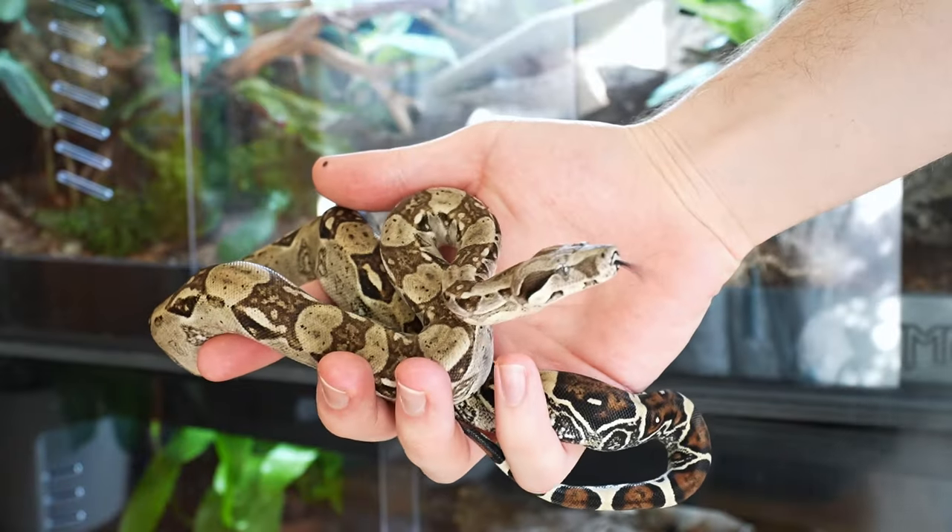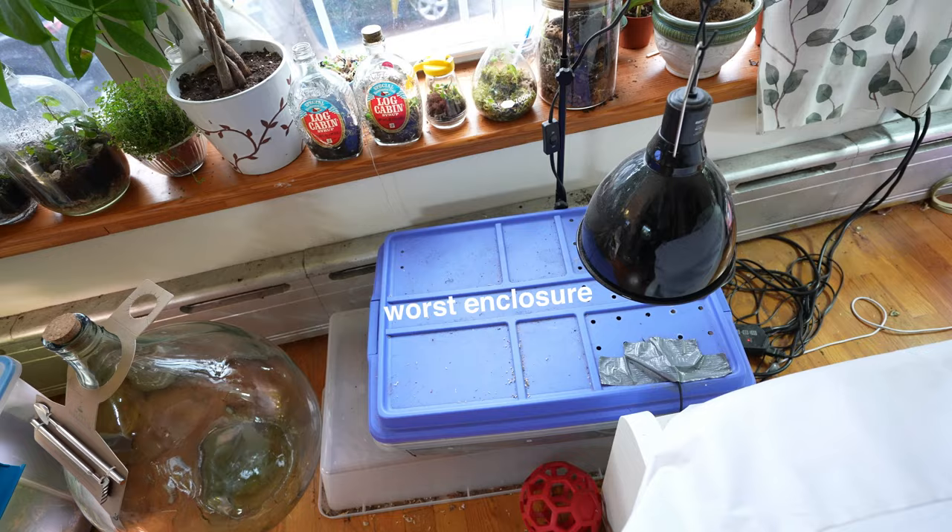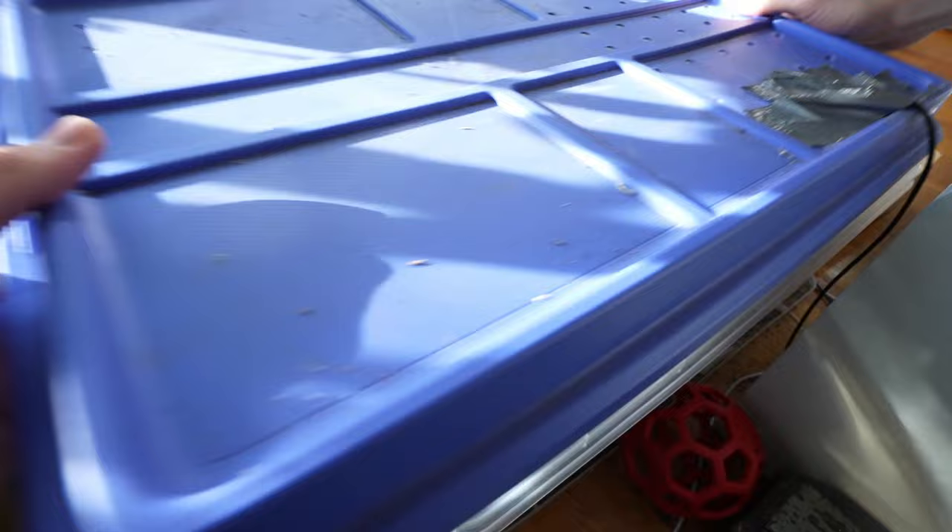This is one of the rarest localities of Boa you can keep in captivity, and he is in the worst enclosure in my reptile room. He's in desperate need of an upgrade and he's getting one today.